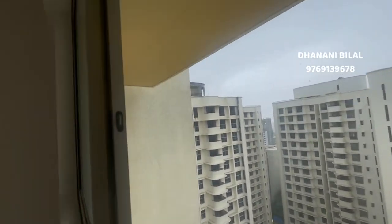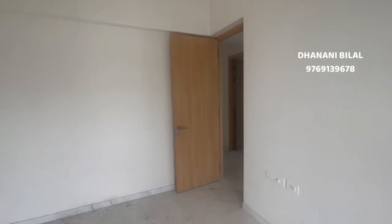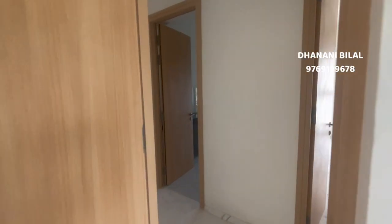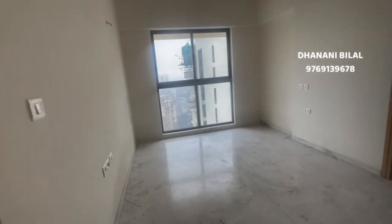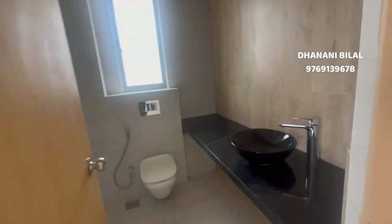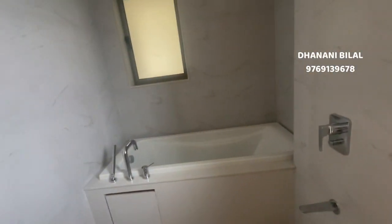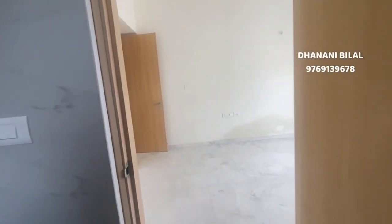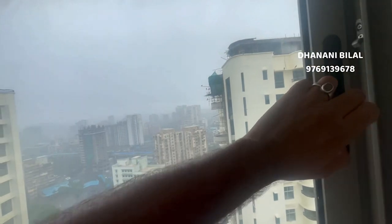This is a very airy flat. There is a small room here, and this is your master bedroom — approximately 150 square feet carpet — with an attached washroom. Here you have a full bedroom and in this washroom you have a bathtub. This is the bedroom and this is the view.